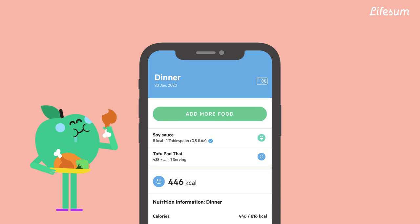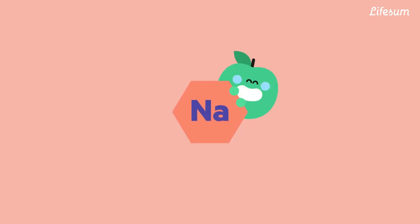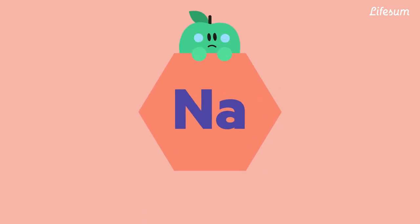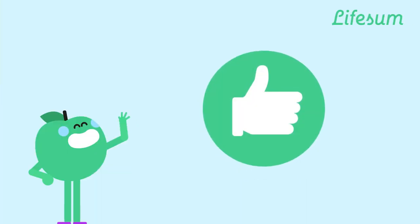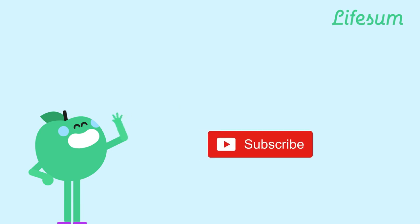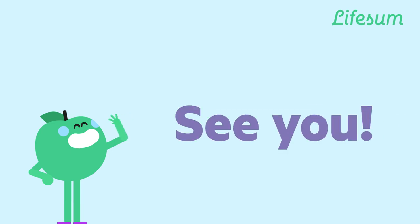Find the sodium content of foods and meals in the LifeSum app to keep track of your sodium consumption. Remember, our bodies do need sodium to function properly, but anything in excess is bad for you. Leave a like if you enjoyed the video, comment if you have any questions, and don't forget to subscribe to the channel for more nutrition tips. See you next time!